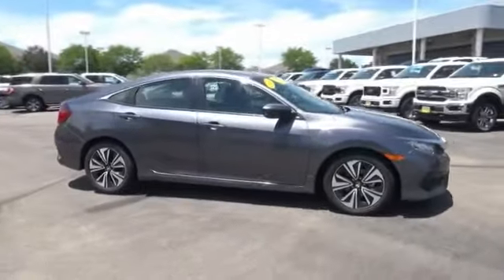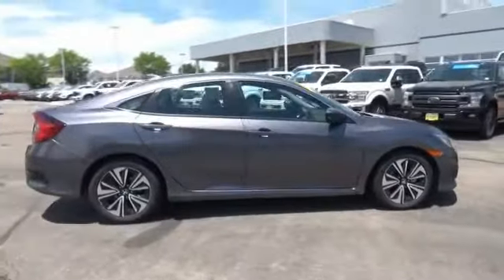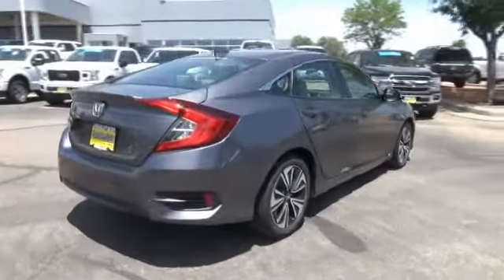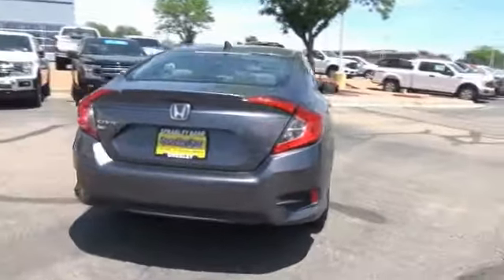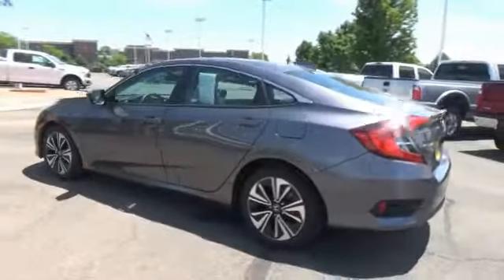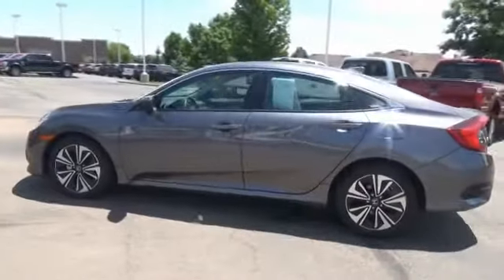Test drive the 2017 Honda Civic — practical, awesome gas mileage, and incredibly reliable. This vehicle has less than 15,000 miles. Here are some of this vehicle's great options: trip computer, fog lights, outside temperature gauge, day/night rearview mirror.